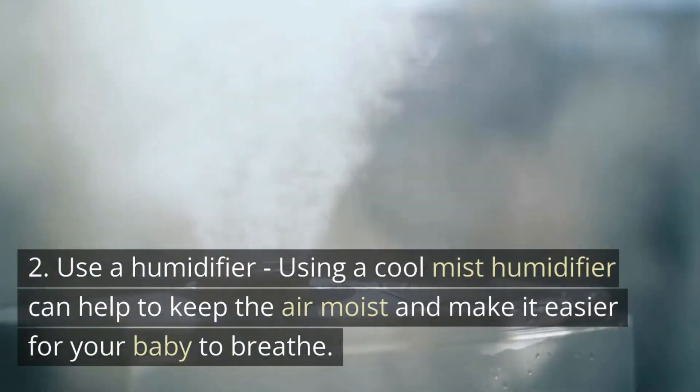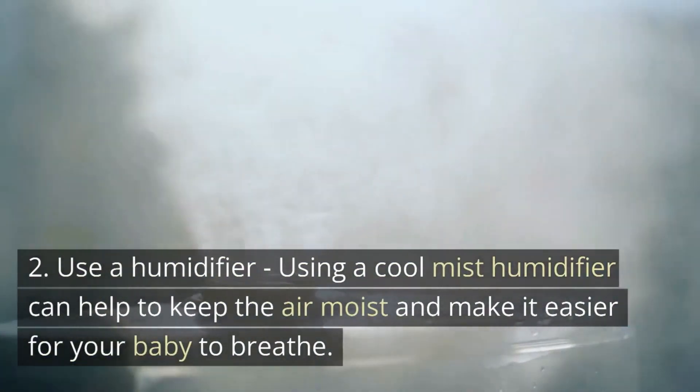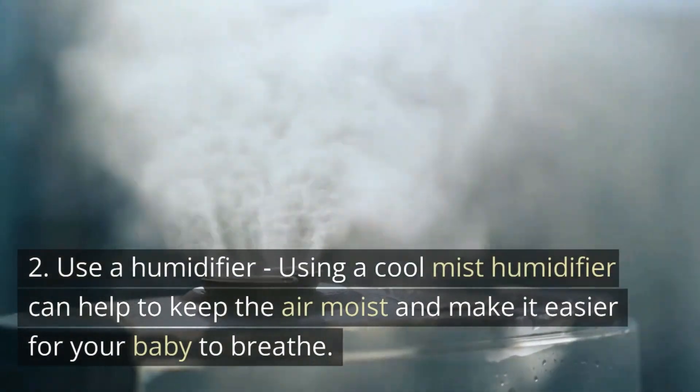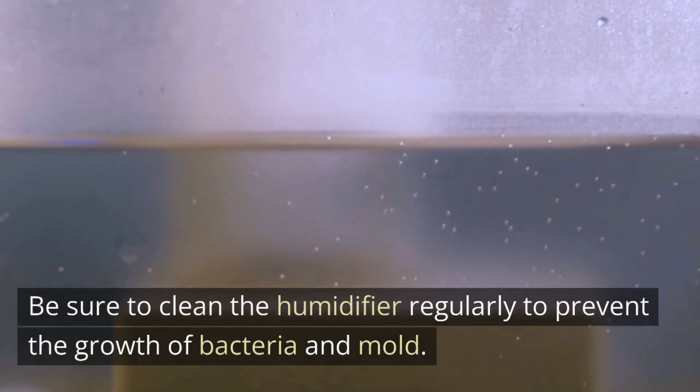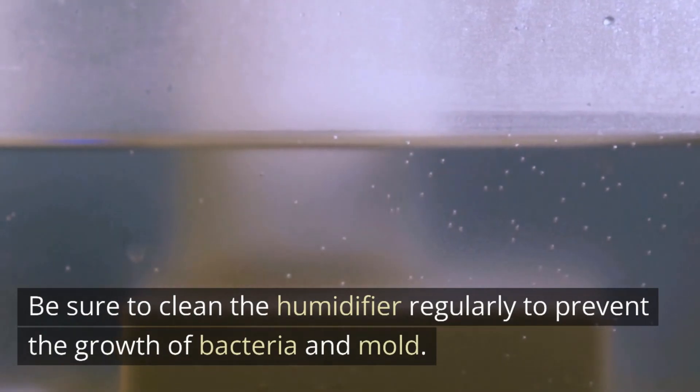Second, use a humidifier. Using a cool mist humidifier can help to keep the air moist and make it easier for your baby to breathe. Be sure to clean the humidifier regularly to prevent the growth of bacteria and mold.